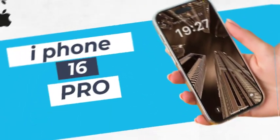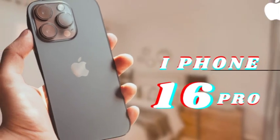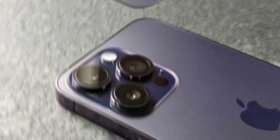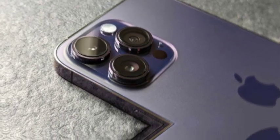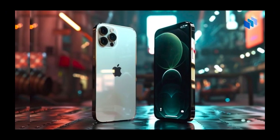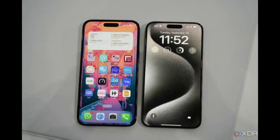Rather than focusing solely on the color, the video showcases how the iPhone 16 Pro Max looks with various cases, highlighting its versatility and how the color complements different case options. This approach offers viewers a broader perspective on the phone's aesthetic potential. The unboxing segment prominently features the Pro Max with a beige rubber case, providing insight into how the desert titanium color interacts with a specific case style.